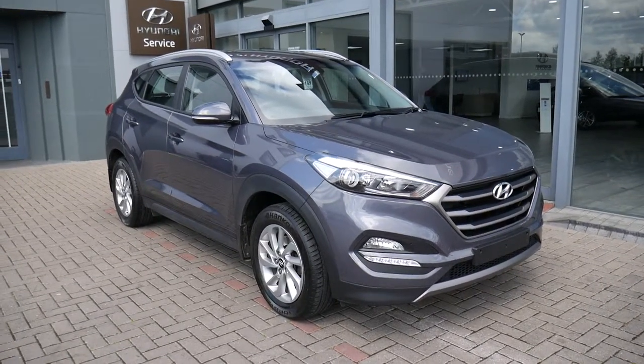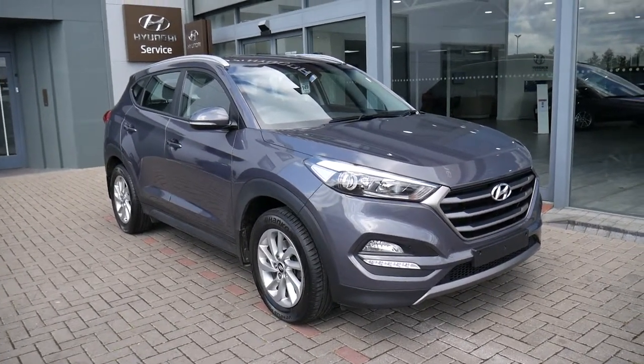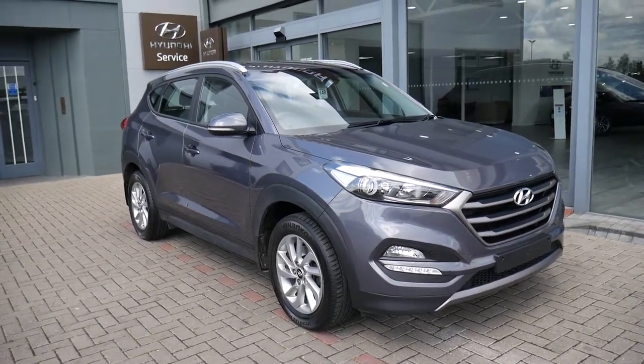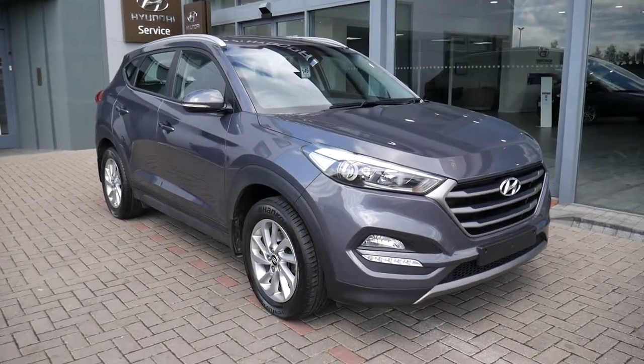Hi and welcome to JTU's Hyundai. My name's Rob. I'm just going to take you around this used Hyundai Tucson. This is the 1.7 diesel SE Nav model. As you can see, it looks absolutely stunning in the thunder grey paintwork.